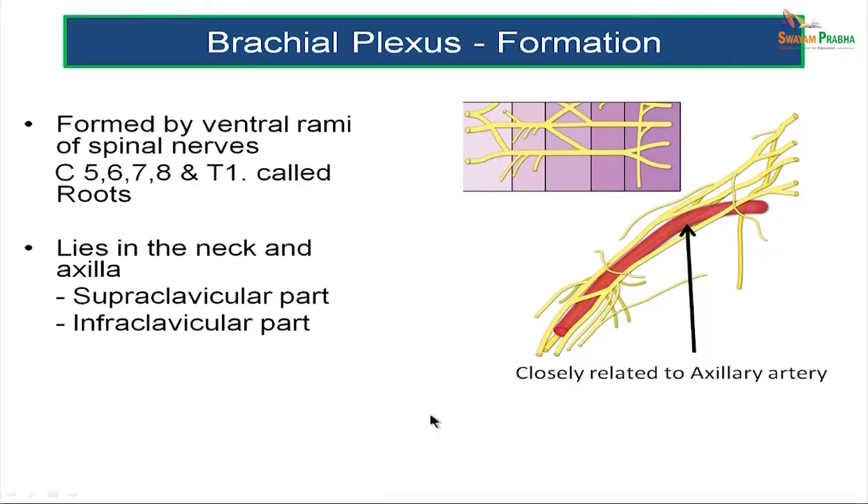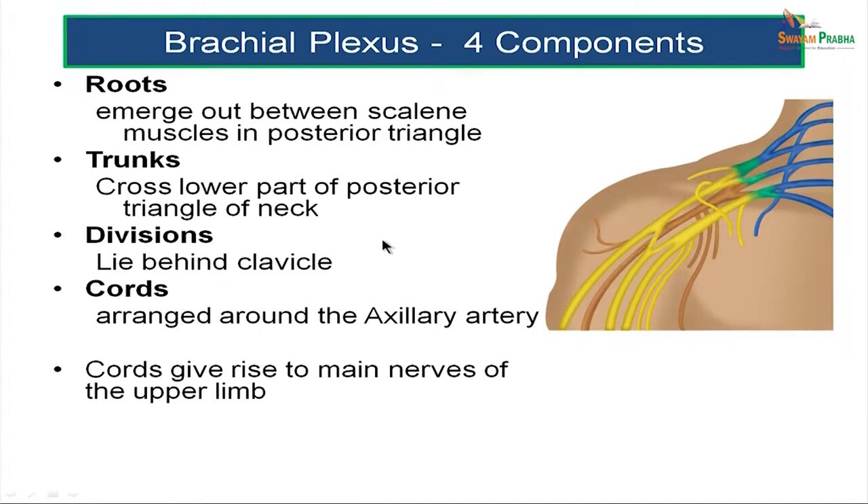The brachial plexus is formed by the ventral rami of spinal nerves C5, C6, C7, C8, and the first thoracic spinal nerve. The brachial plexus lies in the neck and in the axilla and has two parts: a part above the clavicle called the supraclavicular part, and a part below the clavicle called the infraclavicular part. The roots are the spinal nerves which form the brachial plexus, namely C5, C6, C7, C8, and T1, and they emerge out between the scalene muscles in the posterior triangle.